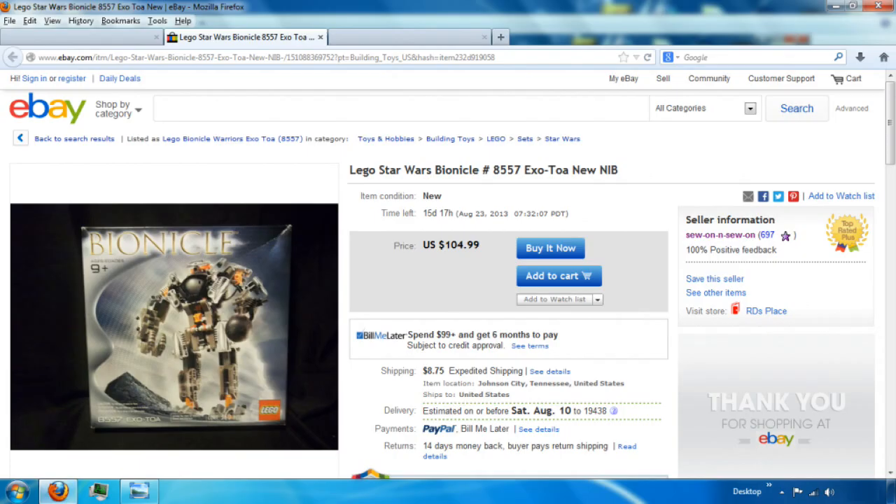Now that my wallet's been put to shame, let's look at some alternatives, such as this Lego Star Wars Bionicle number 8557 Exo-Toa, new in box — N.I.B. So that's new in box. You can own an Exo-Toa, only released in 2002, for the low price of $104.99 plus $8.75 shipping. Must be a prototype. Credit for that submission goes to Fabulous Fish.